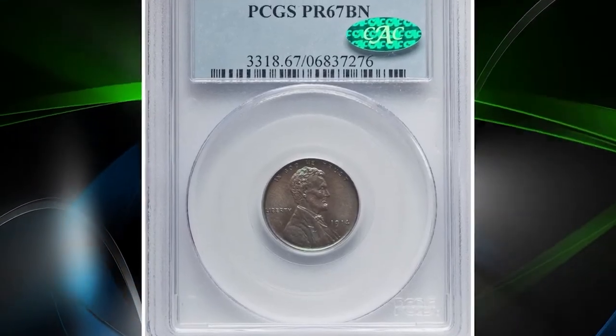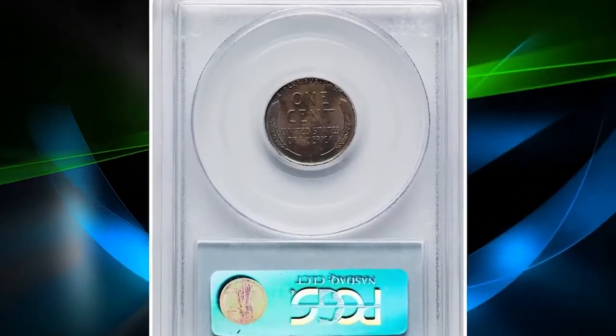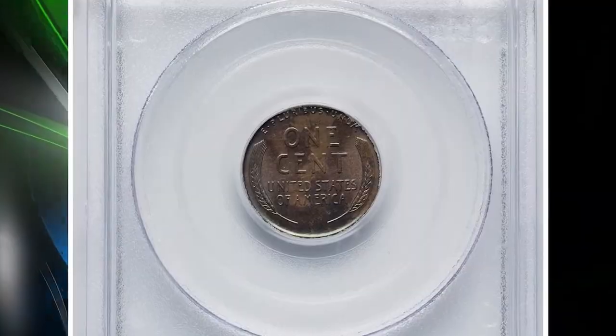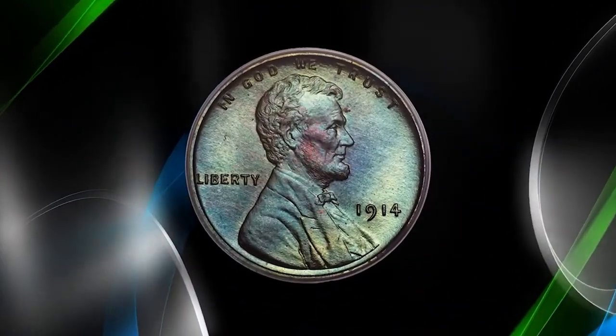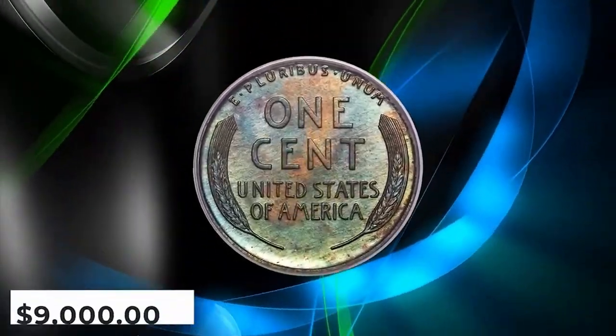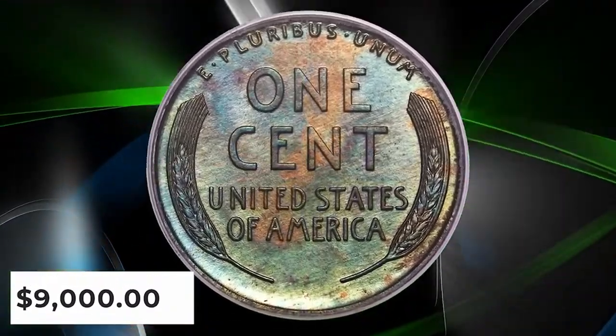Number 3: 1914 Proof Lincoln cent, graded as PR67 Brown by PCGS. A sharp and exceptionally well-preserved superb gem example of this matte proof issue, occupying a conditionally rare grade where fewer than a dozen coins are reported at PCGS and NGC combined. Vivid sea green, blue, and violet toning covers each side.